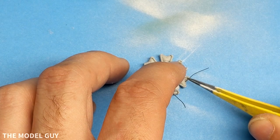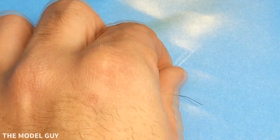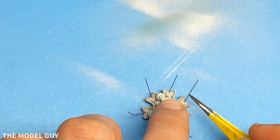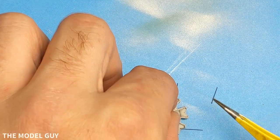Hello viewers and welcome back to another episode of The Model Guy History and Scale. In this episode, we're going to be touching on the F4F Wildcat and its service in the United States Navy and Marine Corps, and also in the Royal Navy Fleet Air Arm.